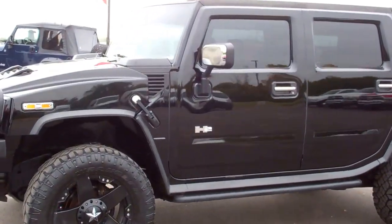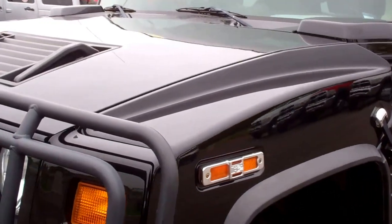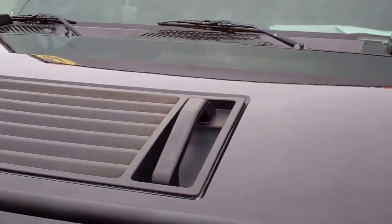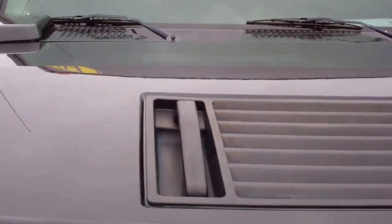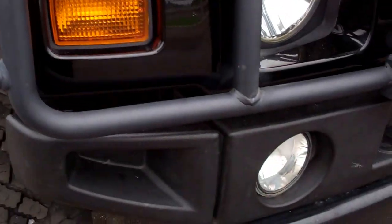This is stock number 8764, a 2004 Hummer H2. This vehicle has a 6.0 liter V8 motor. From this video you'll be able to tell that this Hummer is in excellent condition considering the miles and age.